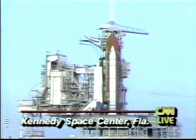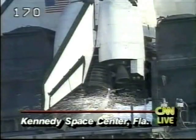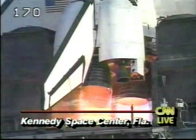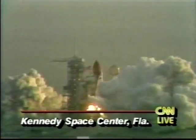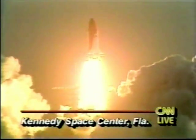25 seconds. Discovery's four redundant computers have primary control of critical vehicle functions. Launch director Bob Seek making a last-minute check to see if everything was go to proceed. They have started the clock and are now prepared to launch Discovery. Engine start: 6, 5, 4, 3, 2, 1. Ignition and liftoff of Discovery and the Ulysses spacecraft, bound for the polar regions of the sun.